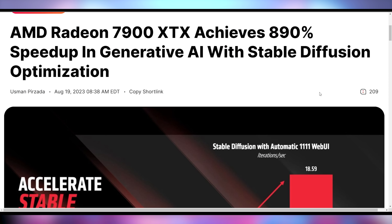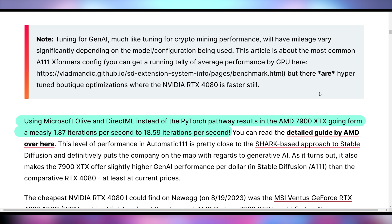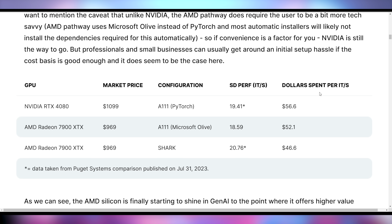AMD, if they just fixed their drivers and their software, can get tremendous performance gains — specifically in AI workloads. The 7900 XTX achieved an 890% uplift in stable diffusion benchmarks. Their iterations per second jumped significantly just because they tuned things on the back end using Microsoft Olive and DirectML instead of PyTorch. They went from 1.87 iterations per second to almost 19, which makes it now a better value than the RTX 4080 in terms of dollars per iteration per second. It doesn't beat the 4090 or the H100, but it proves that if AMD puts their mind to it, they can improve their GPU software.